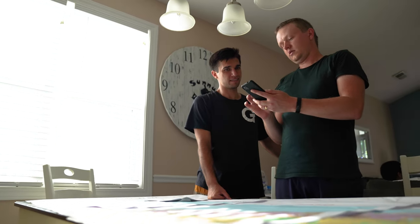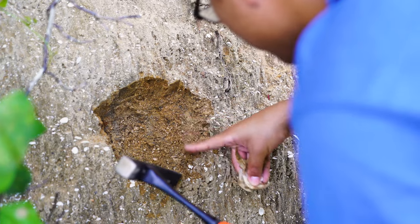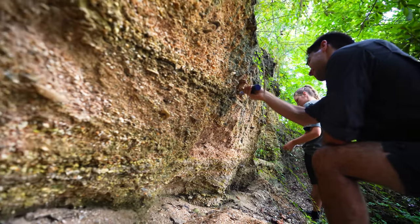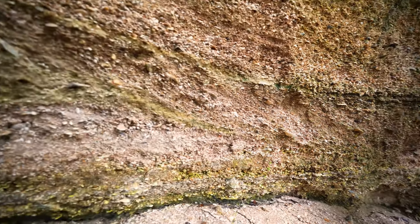It's also a chance for them to just get exposed to geologic fieldwork, practice in how to look at preserved geologic sections, how to measure those, how to analyze them, how to think about what environment they represent.